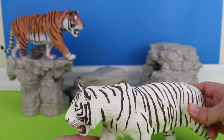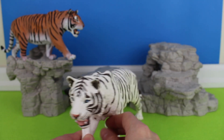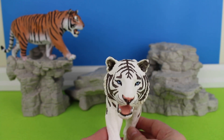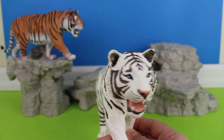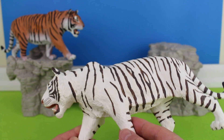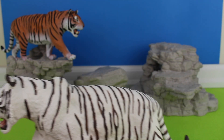White tigers are found only among the Indian tigers. The first white tiger spotted in India was in 1951. The white tiger color is actually a recessive gene. It also gives them their blue eyes.